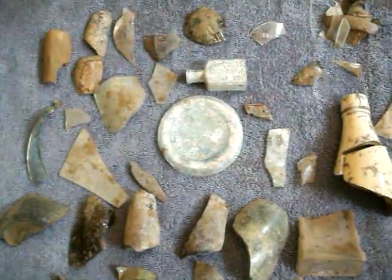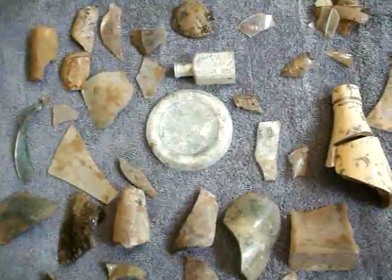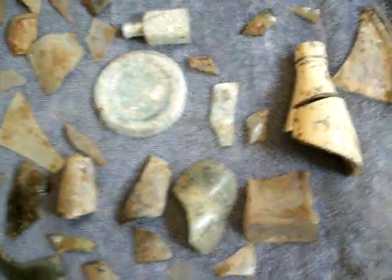Okay guys, there's the first one that's whole — it's got writing on it. Okay guys, we're back to the bottle dump. These are my finds — we've got one whole one.